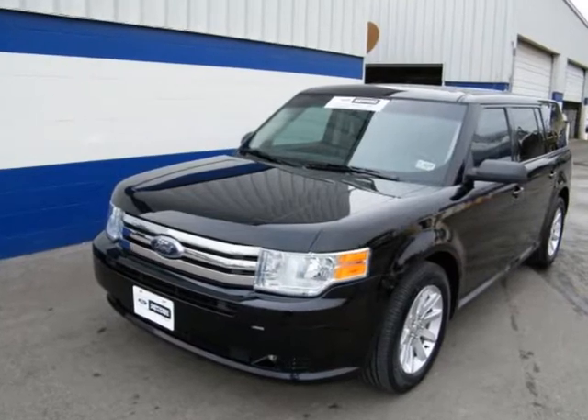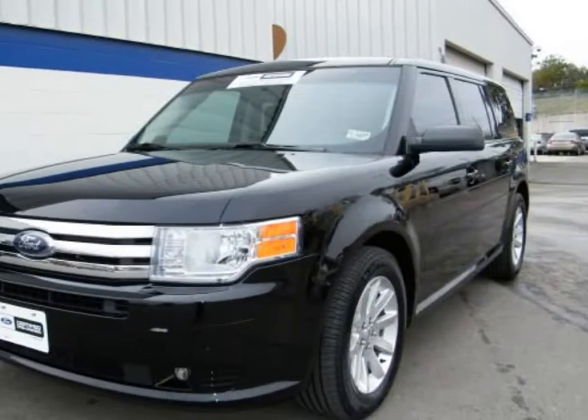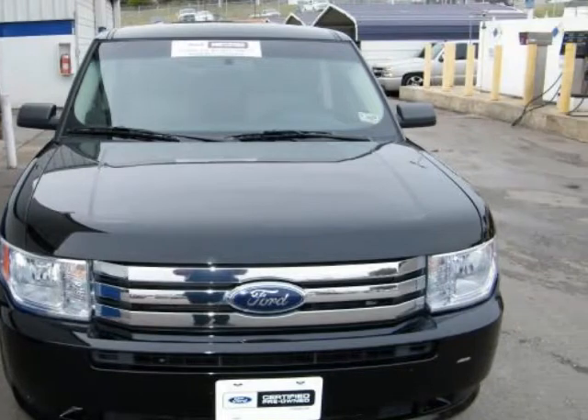This 2009 Ford Flex is super loaded and extra clean. It comes with fog lights, power seats, power windows, side airbags, daytime running lights, Microsoft Sync, third row seats, reverse sensors and more.